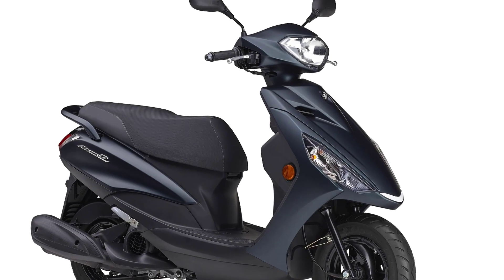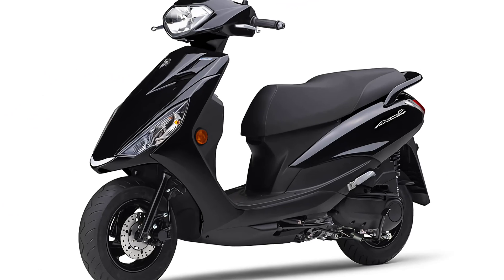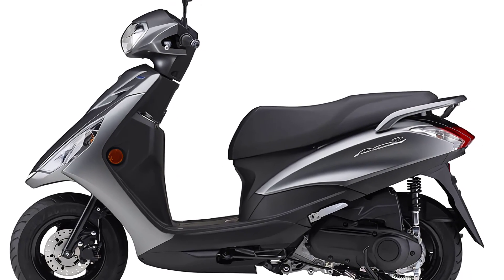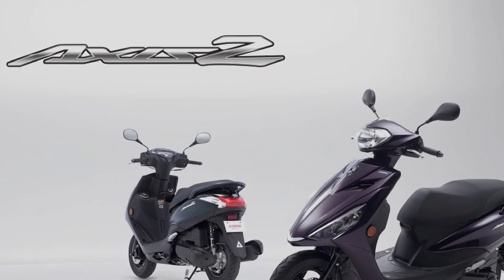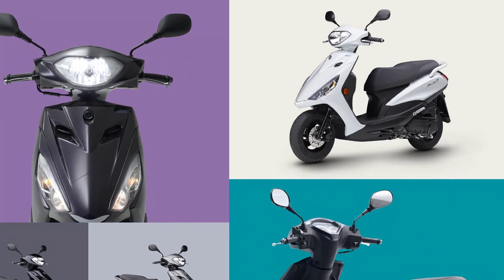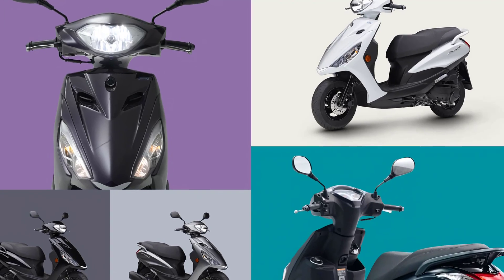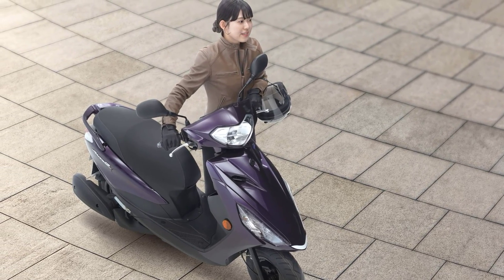Matte dark bluish gray metallic 4 and dark gray purple metallic 1 have been newly added, bringing the lineup to five colors, including the continuing colors of gray, matte brown, and white. The 2025 Yamaha Axis Z price is 2,500 yen higher than the previous model, and it is 283,000 yen, about 1,973 US dollars, including tax.